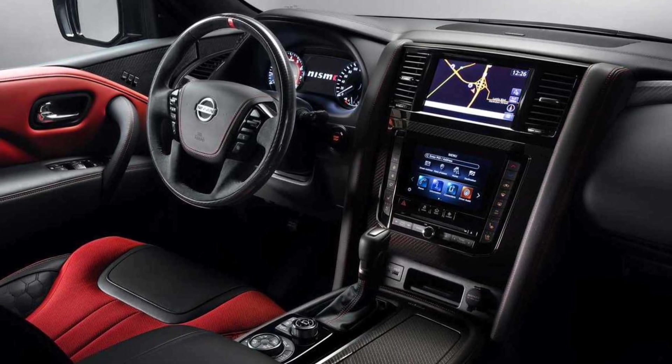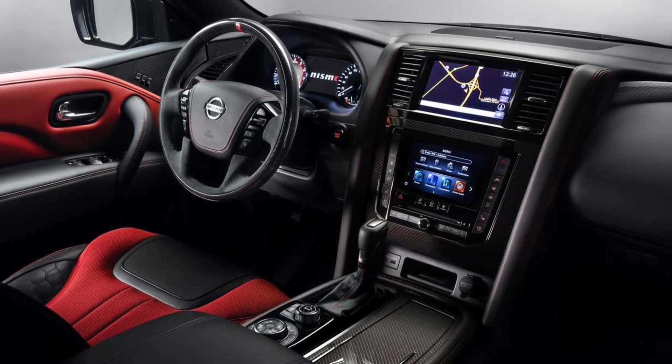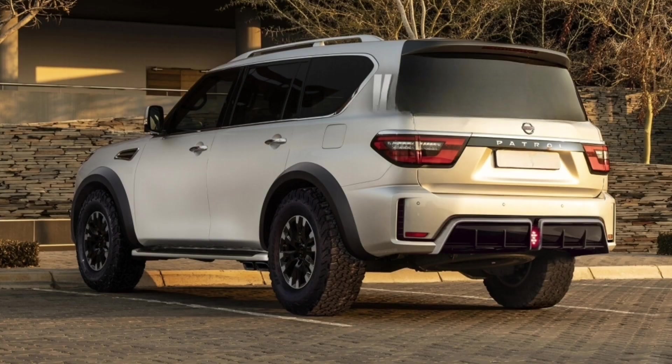Contrary to reports elsewhere, the first Nissan Patrol Warrior is not still a year away, but will be produced and released by the end of 2023, and will continue to be available until mid-2025, when the next-generation Y62 Patrol is due to arrive in Australia.